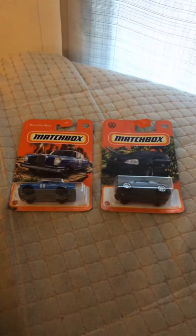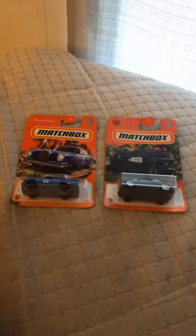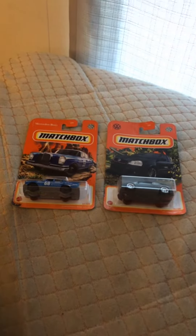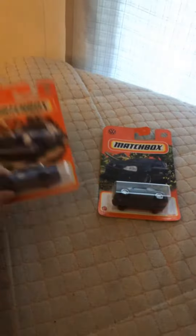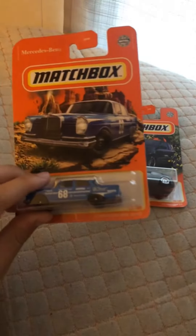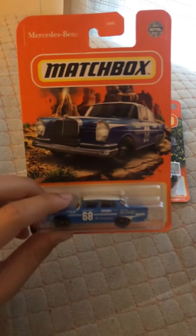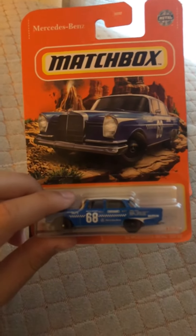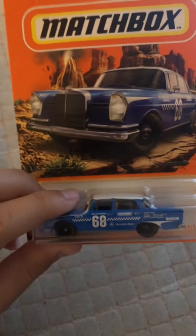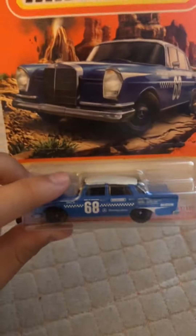Happy New Year guys! Hot Wheels here, and today we're showcasing two matchbox cars. Starting off, we have the Mercedes-Benz 220 SE in gray — number 68 — with a blue color and white top. So cool!